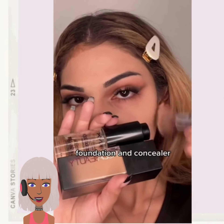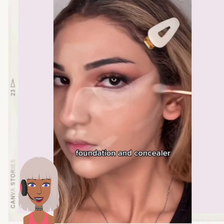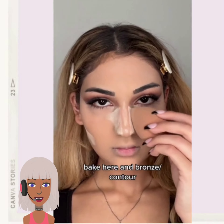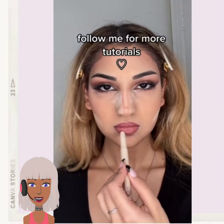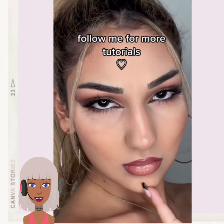So then we have — I have no idea who that influencer is, or model, or whoever it is that she's trying to recreate a look for. But it looks just like a basic highlight and contour look.